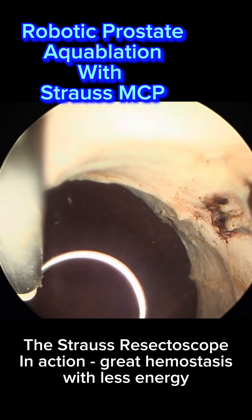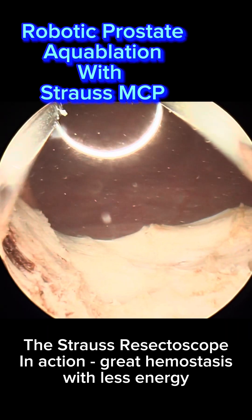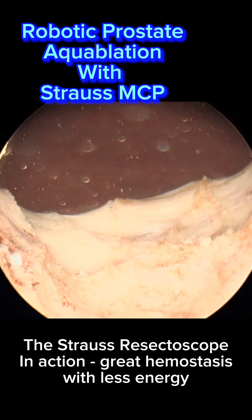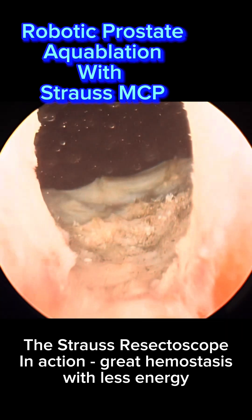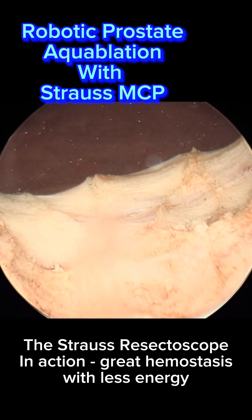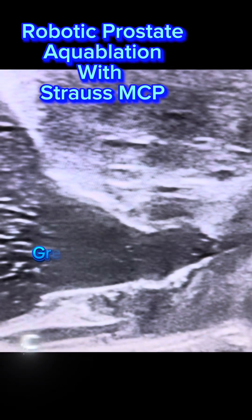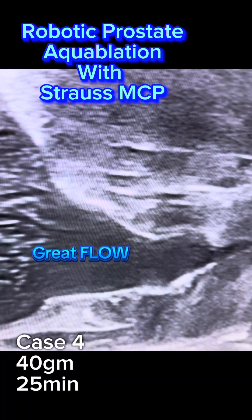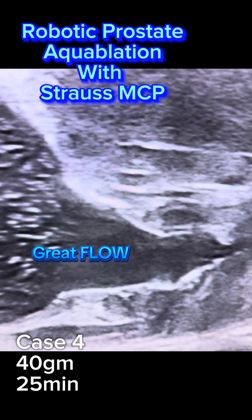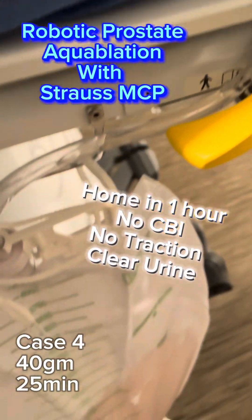So far, it seems to be working great. It offers a much cleaner resection and effective hemostasis so that we do not need to use button cauterization. This creates a great prostatic cavity with almost no post-operative bleeding, meaning the patient can be discharged home one hour after surgery, does not require a hospital stay, does not require bladder irrigation, and does not need catheter traction.